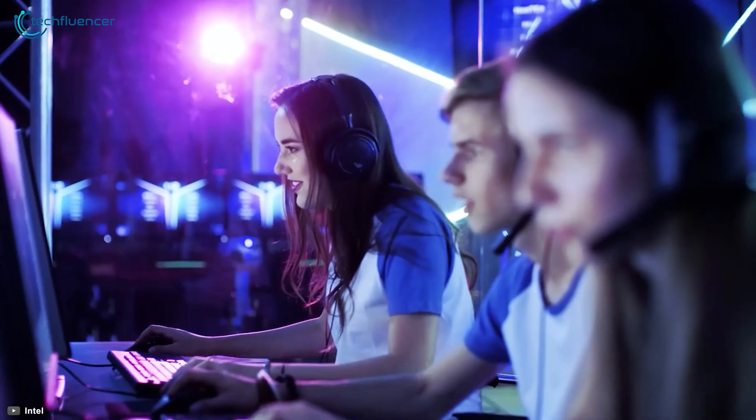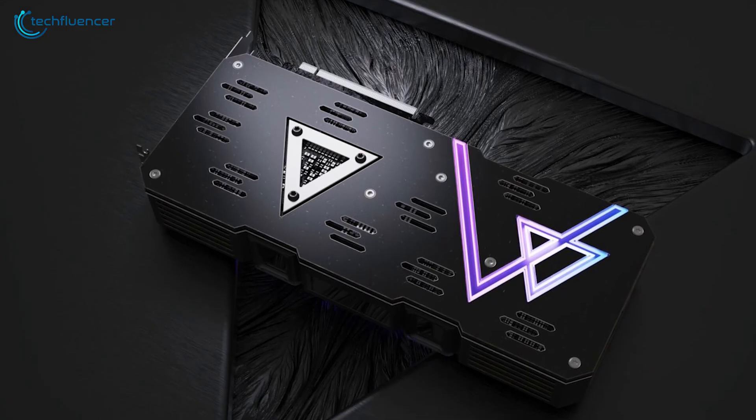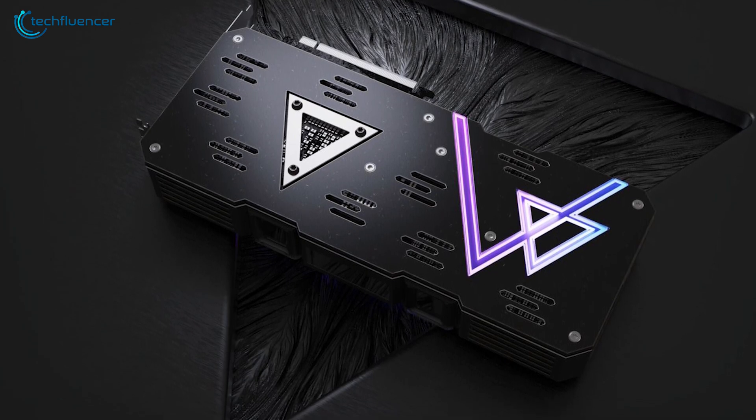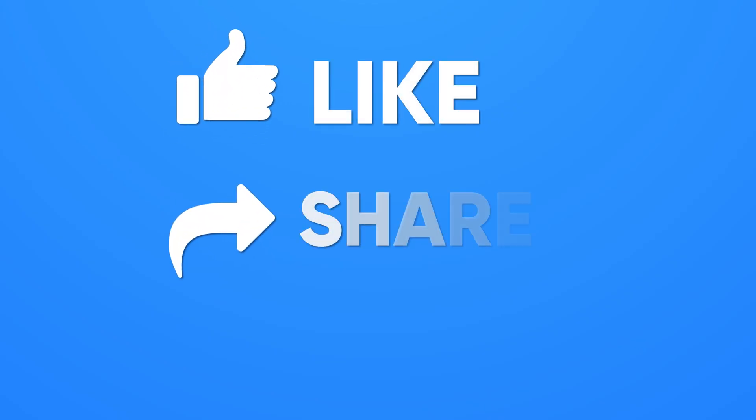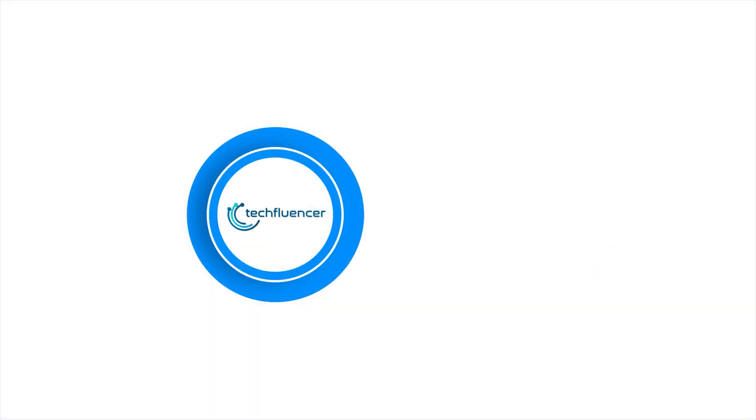As gaming industries are currently booming with innovations and powerful tech, the future ahead for gamers sure looks mesmerizing. That's pretty much it for our review of the upcoming Intel DG2 graphics card. Be sure to give this video a thumbs up, share it with your friends, comment below to let us know your thoughts, and subscribe to our channel and hit the bell icon for more videos like this.